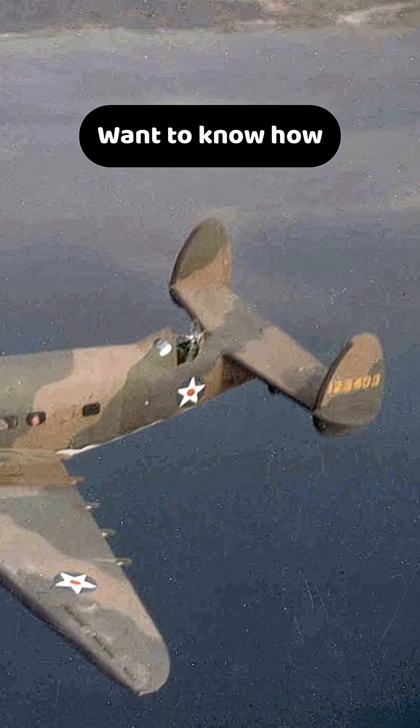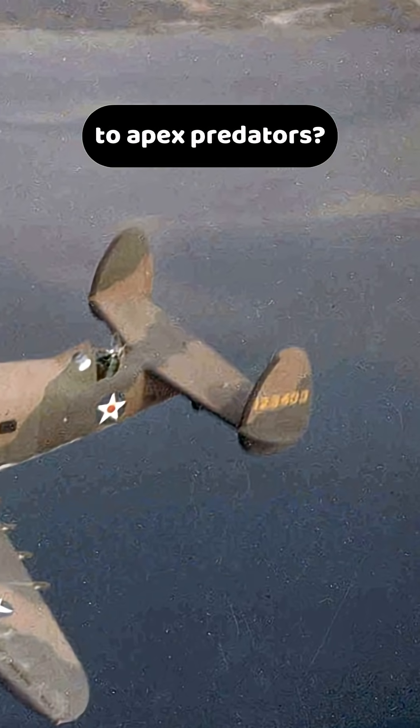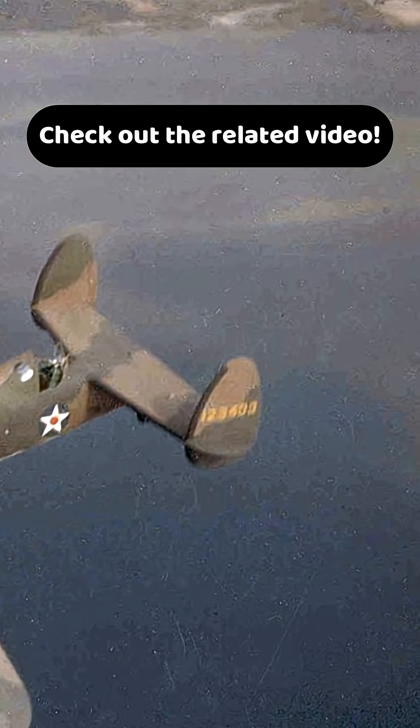Want to know how the B-25 evolved from vulnerable bombers to apex predators? Check out the related video below.